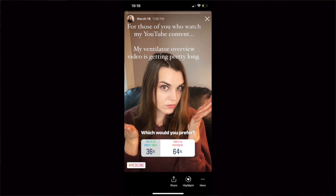I asked in my Instagram stories whether you guys prefer two short videos or one big long video about the vent, and most people said they'd prefer it condensed into two smaller videos. The first thing to point out is life support is just that — it is not treatment for an illness.